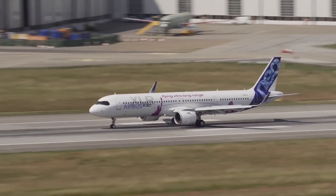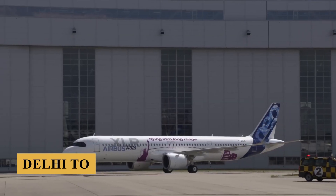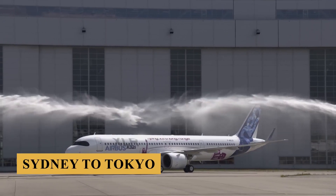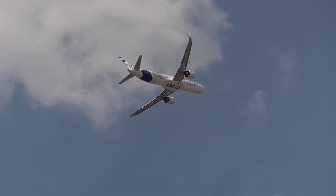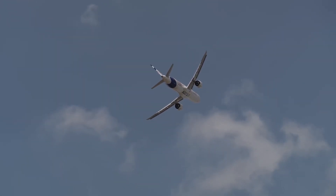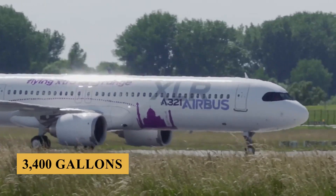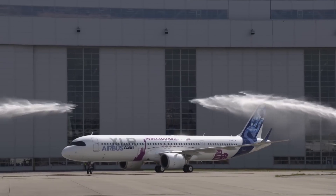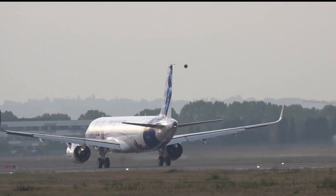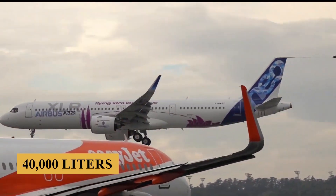This range allows the plane to operate routes such as New York to Rome, Delhi to London, or Sydney to Tokyo — markets that were previously out of reach for single-aisle aircraft. This capability is achieved largely thanks to the additional rear center tank and two additional center tanks, which increase fuel capacity by nearly 3,400 gallons or 12,900 liters over the standard A321neo, bringing the total fuel capacity to approximately 10,500 gallons or 40,000 liters.